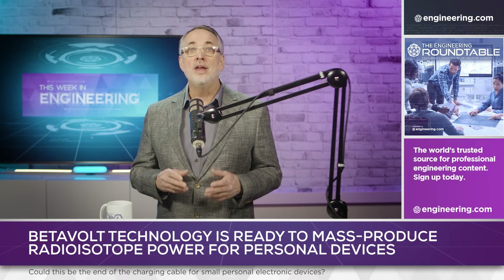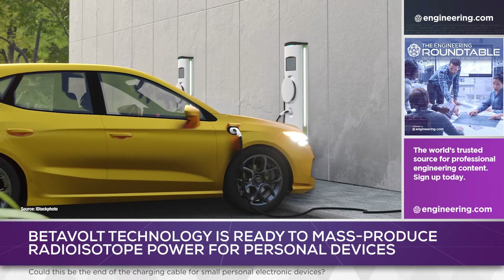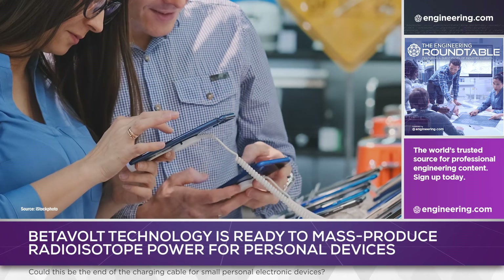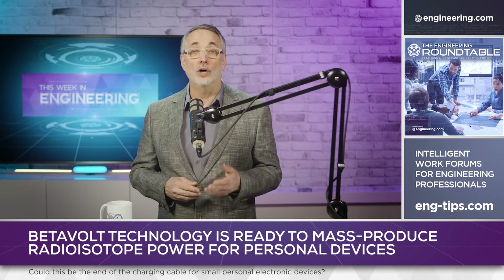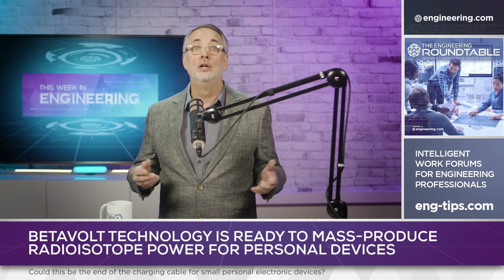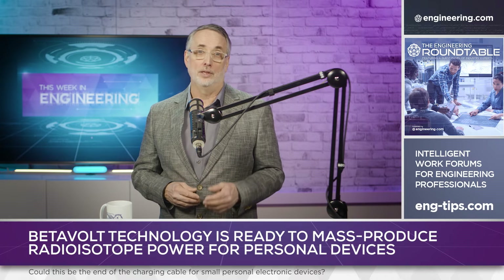BetaVolt's production battery will never power current-hungry devices such as electric vehicles, but as a low-current and essentially perpetual energy source, the ability to top off lithium-ion batteries — even when the device is idle or off — could make future personal devices like smartphones operate without charging at all, using the lithium-ion technology as an accumulator.